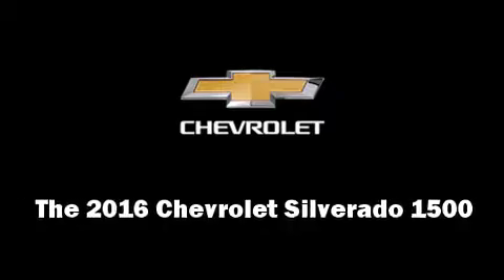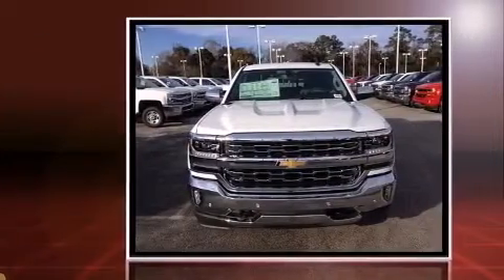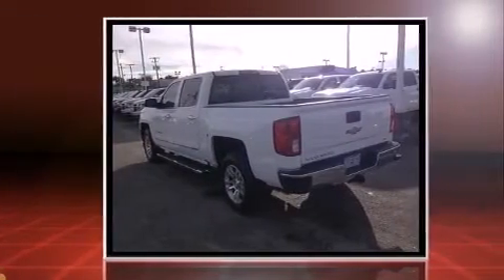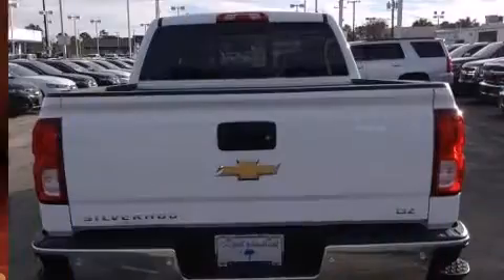The 2016 Chevrolet Silverado 1500 — this four-door, five-passenger truck leads among competitors in its segment. It features an automatic transmission, rear-wheel drive, and a powerful eight-cylinder engine. Included features are heated and ventilated seats and a trailer hitch.